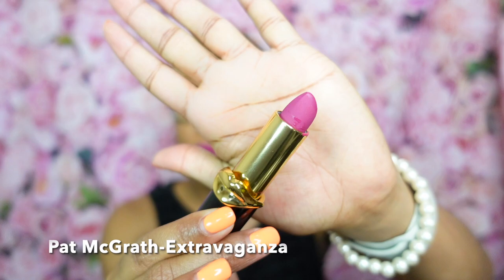Before we get into the dedicated reviews, first things first — lipstick of the day! We went with a lovely bold pink and fuchsia. Since we're talking niche high-end perfume, we're doing niche high-end lipstick — Pat McGrath's Matte Trance lipstick in Extravaganza. We're going all the way with the look today.